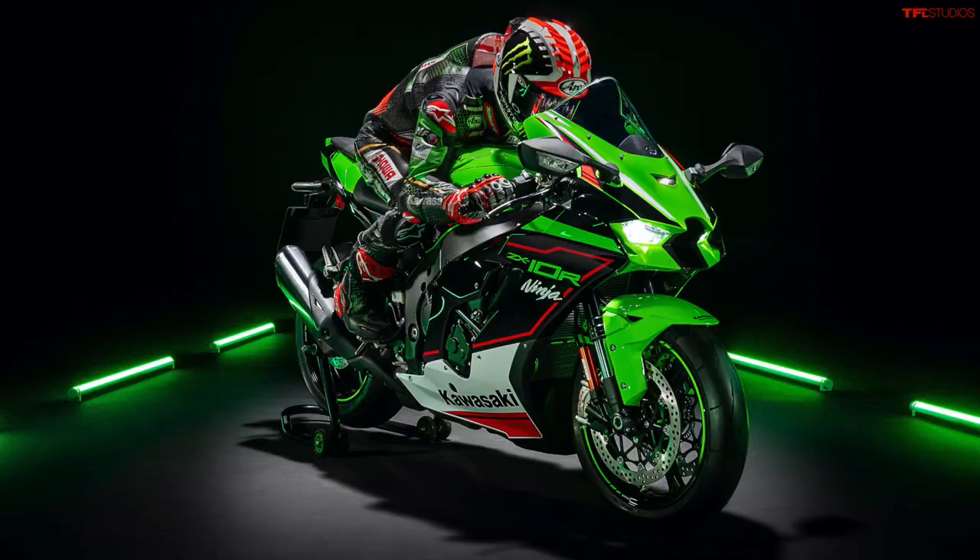How's it going everyone, my name is Case and today I am broadcasting to you from my personal garage. The reason being, we want to reduce the number of people in the TFL Studios office at any one time.